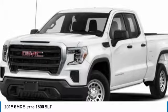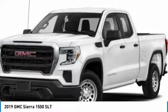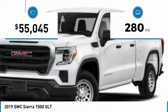Power and advanced technology can both be found in this fantastic truck. This vehicle has less than 300 miles.